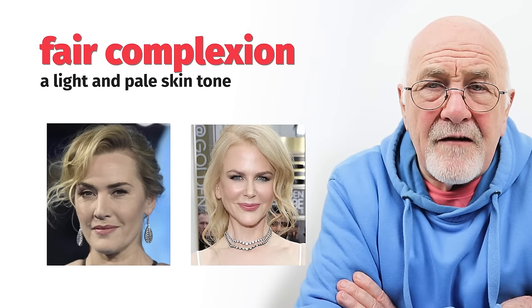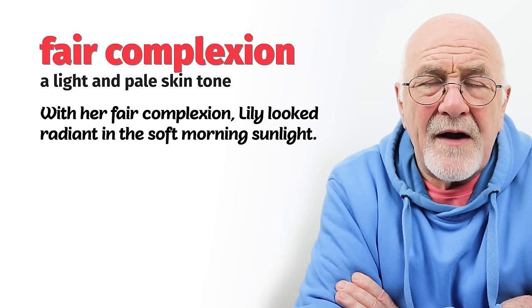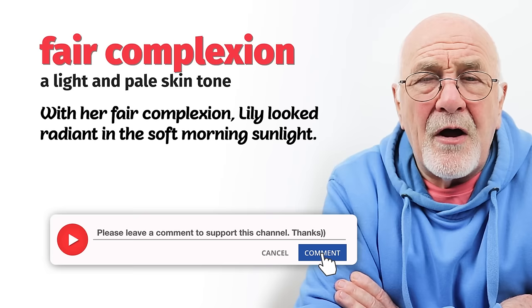Number seven: a fair complexion. When somebody has a fair complexion, there's no relevance to how healthy they are. Fair complexion just means the hair is a lighter colour. If somebody's hair is dark, or a mousy colour, or blonde, fair is somewhere in the middle. So perhaps his skin is a little lighter than others, or the colour of his hair is not black but not blonde — it's somewhere in the middle. He has a fair complexion.